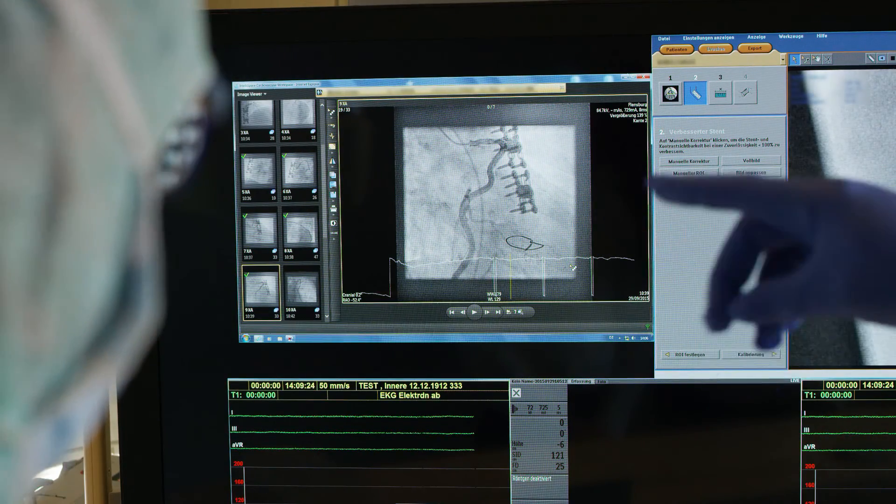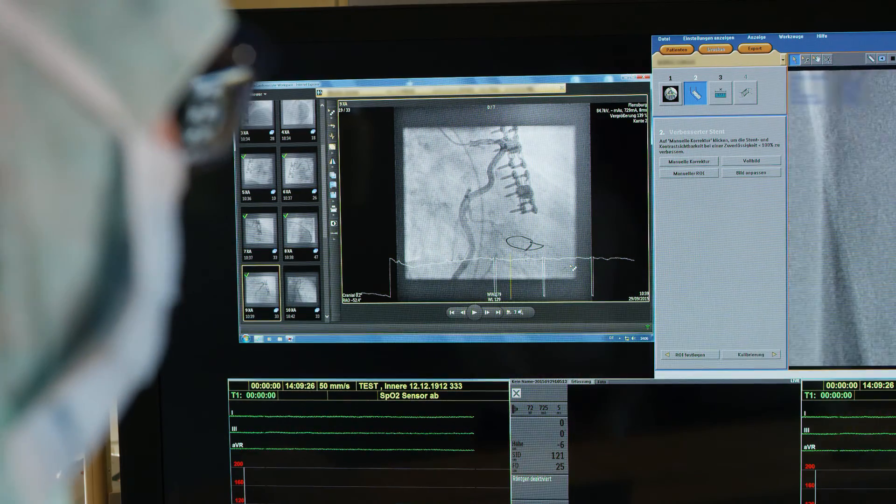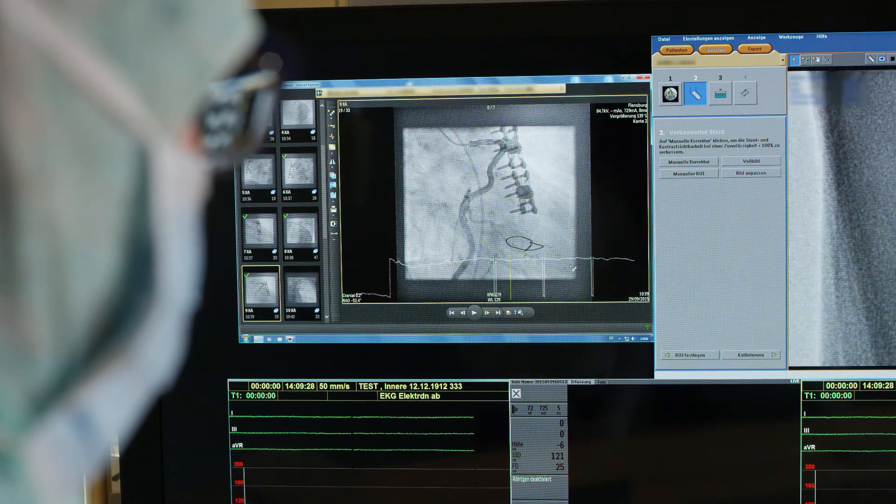The advantages of IntelliSpace Cardiovascular were so obvious that our hospital administration easily agreed to invest in this software, and they are also satisfied with the result.